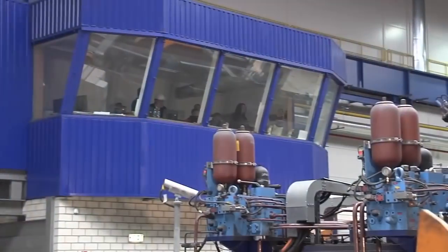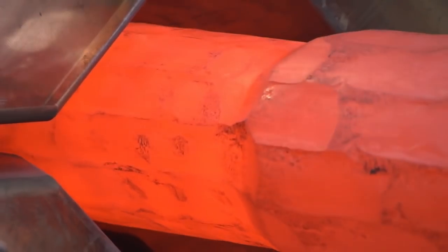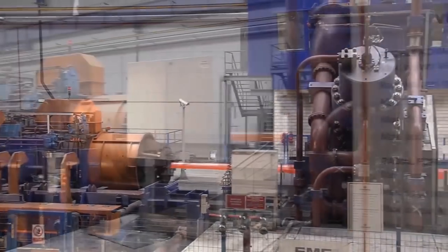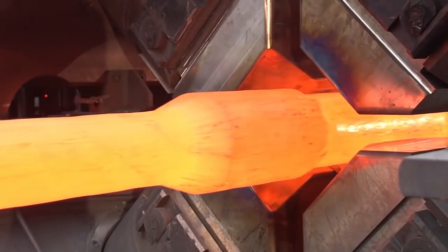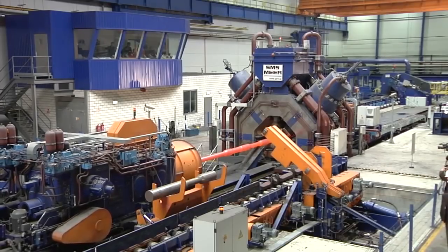The technology company Vítkovice Hammering in the Czech Republic is also one of the customers. The SMX-800-18MN at Vítkovice Hammering is exemplary for the high performance of the forming machines from SMS Meer.